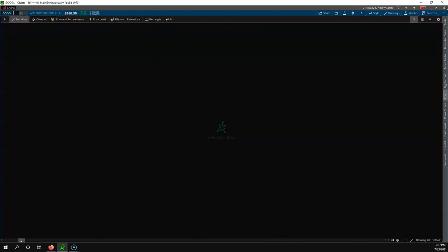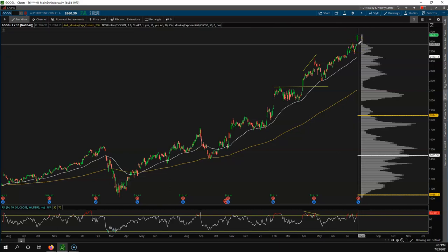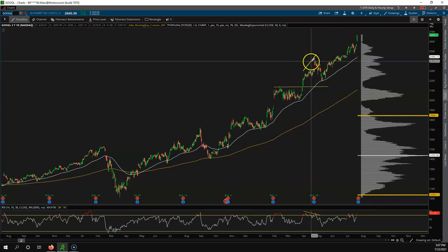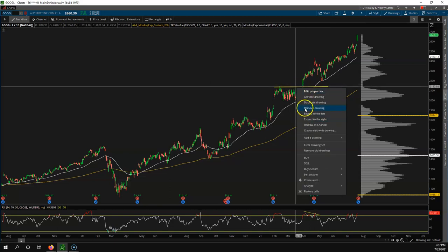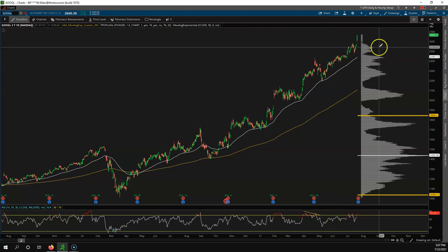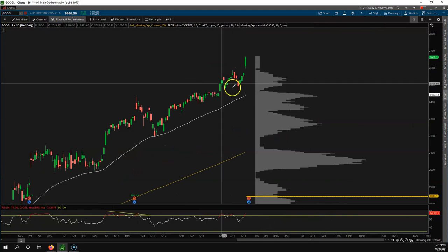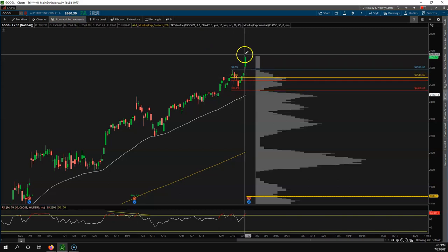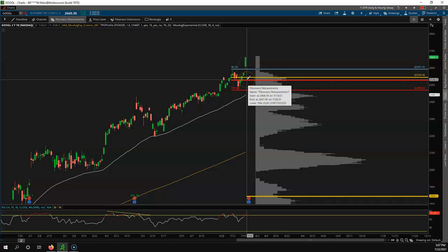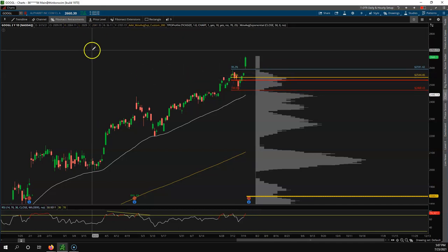Finally, let's look at Google, GOOGL. All-time highs — look at this breakout. Maybe a pullback to the 2568 level, but Google is just ripping and roaring this year, already up 50% on the year and breaking out. Don't fight the trend, but look to be a buyer on pullbacks. If we start to roll over, watch the 2530 level — that's the 61–70% pullback trade.